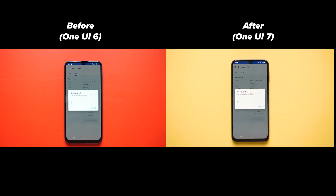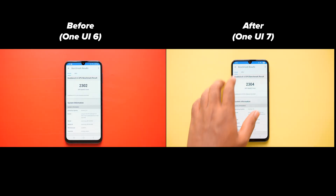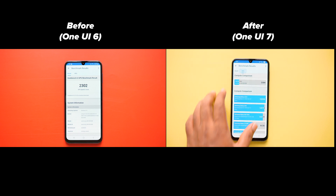Next I ran the GPU performance test — let's see how those results turned out. As you can see, while the GPU improvement isn't huge, the numbers are still slightly higher after the One UI 7 update.